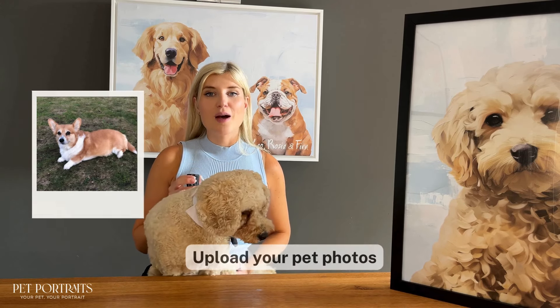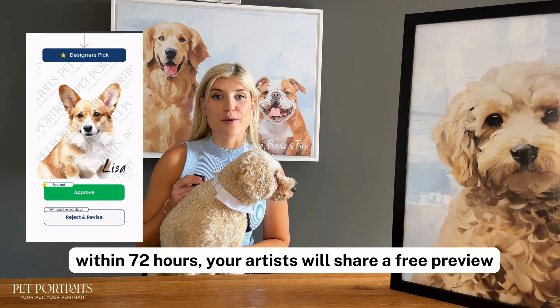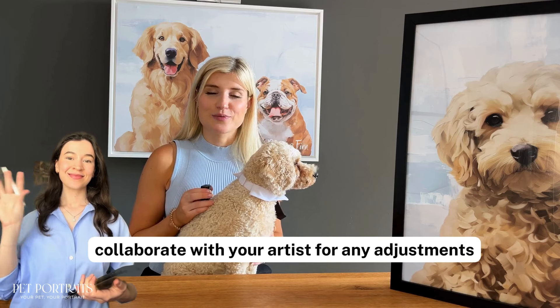Here is how it works. Upload your pet's photos and within 72 hours your artist will share a preview. Collaborate with your artist for any adjustments.